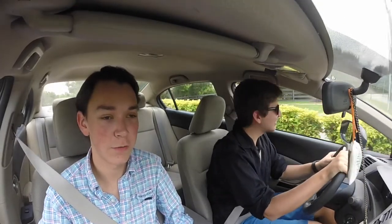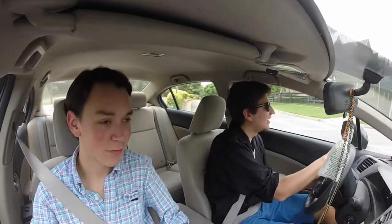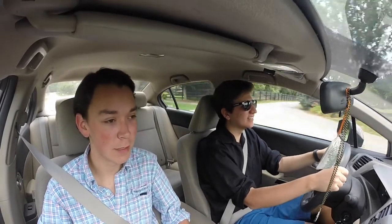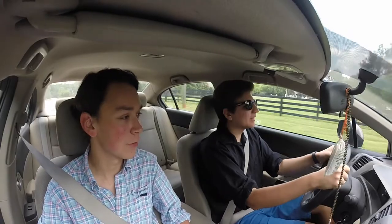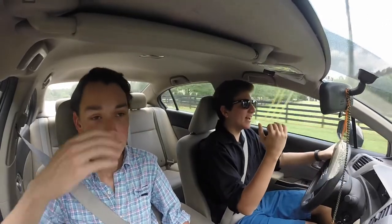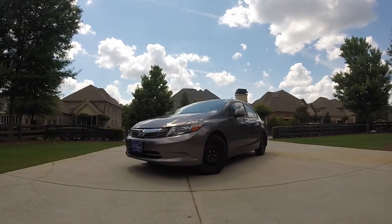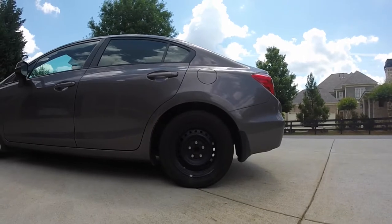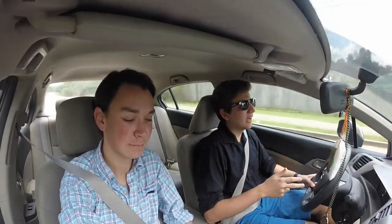Hello viewers, today I'm here with my good friend Ryan and his Honda Civic. His Honda Civic. I'm not exactly sure what model — why don't you tell us a little bit about your car? This is a 2012 Honda Civic LX. It's got a hundred and forty horsepower, gray interior, gray exterior, it's missing its hubcaps. It's got a horn. Why don't you show us?